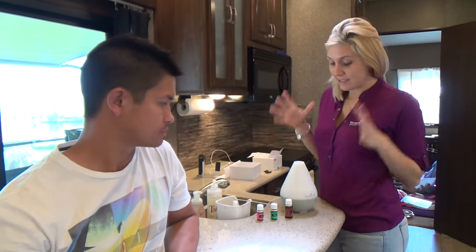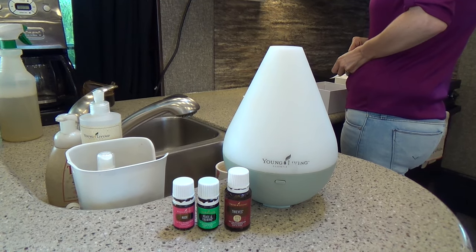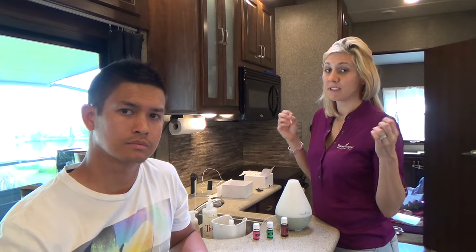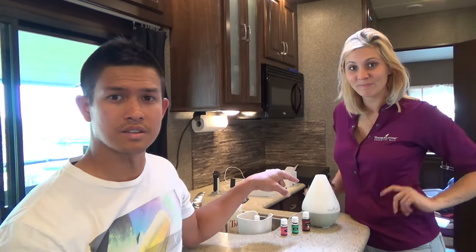A must-have in an RV is our diffuser, specifically by inLiving. In RVs you have to be mindful of air quality — there are a lot of toxic chemicals and VOCs — so we cleanse the air using aromatherapy in our 400 square feet. We love the Thieves blend for cleansing and immune support, Peace and Calming to help the kids wind down at bedtime, and rose oil for ambiance and energy. This is great not just for RVs but for everyday home use too.